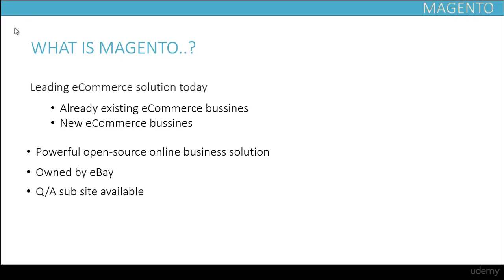The best thing of all: absolutely no coding is required to set up your e-commerce business and to get your store live on the web.